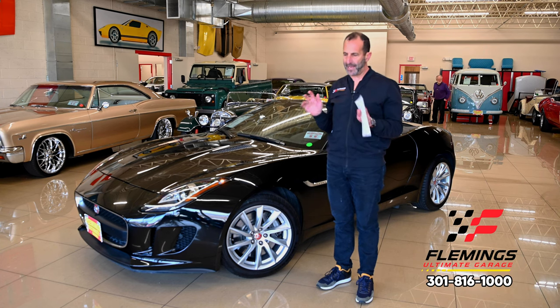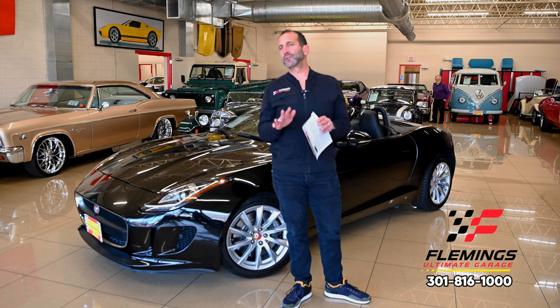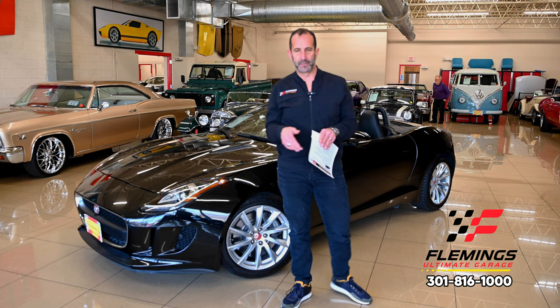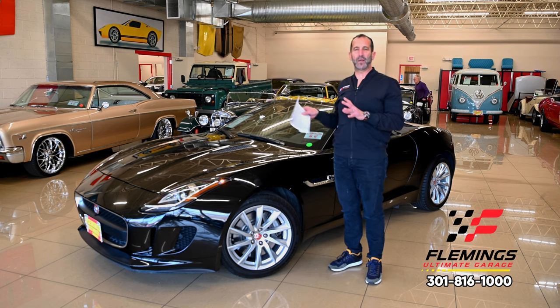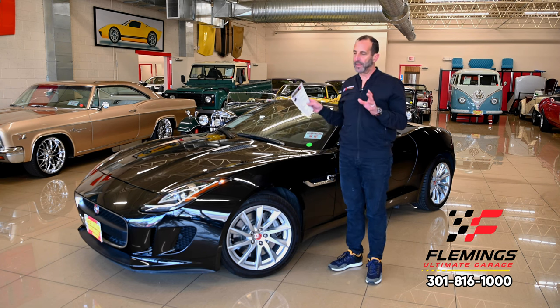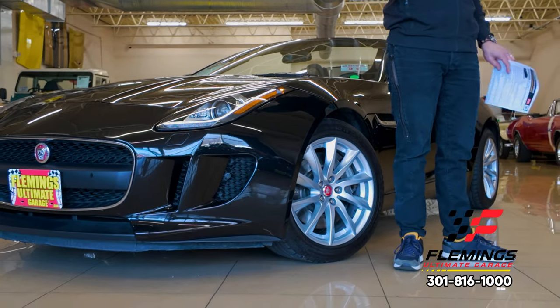If you've never owned an F-Type, they are fast, they handle amazing, and they are great looking — smoking looking. If you haven't owned one, we sell a lot of these because they're a great value, and we kind of see these as a future collectible car, and I'll tell you why.